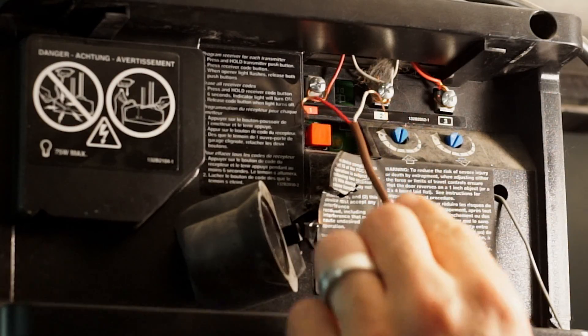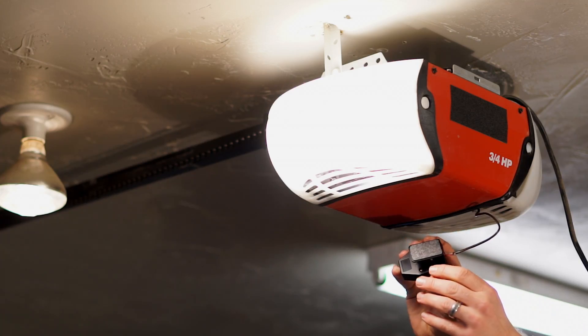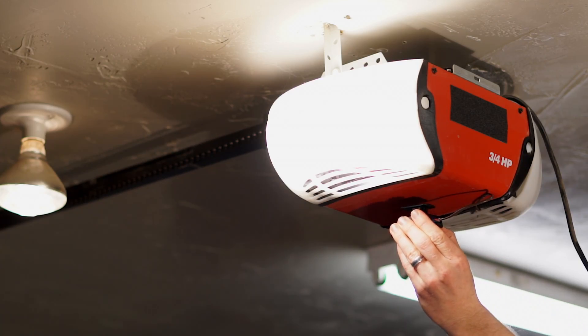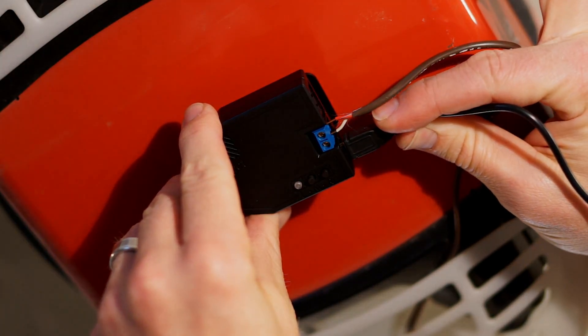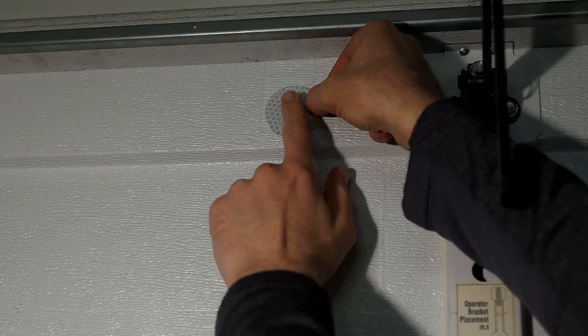It's super simple to set up. Just attach a couple wires to your existing garage door, use the included sticky pad to apply the unit to the bottom of your opener, and plug it in. Finally, stick the reflector on the garage door, and you're all set. It's that simple.